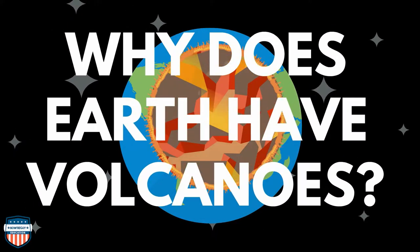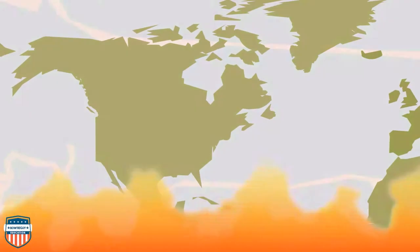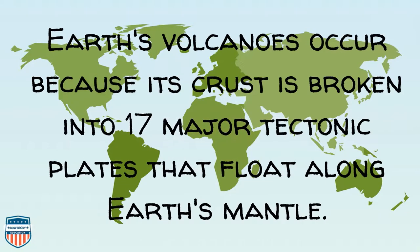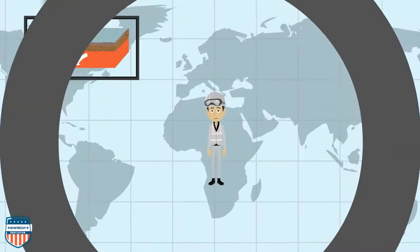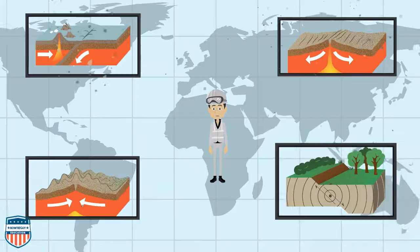Why does Earth have volcanoes? Earth's volcanoes occur because its crust is broken into 17 major tectonic plates that float along Earth's mantle. Floating on Earth's mantle, they push into each other, they stretch from each other, and they bump and crash and even cause earthquakes.